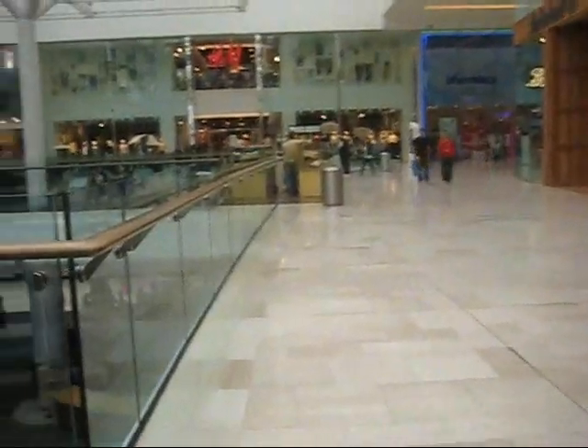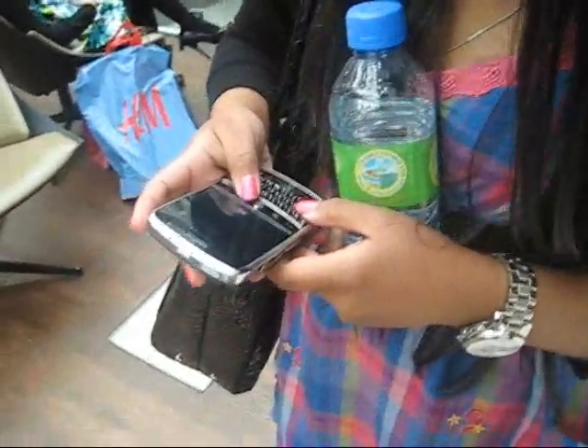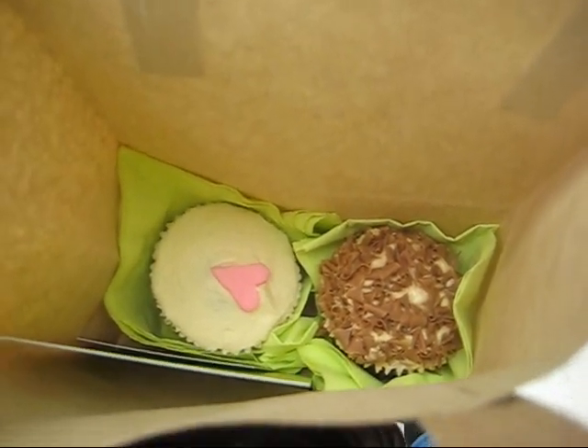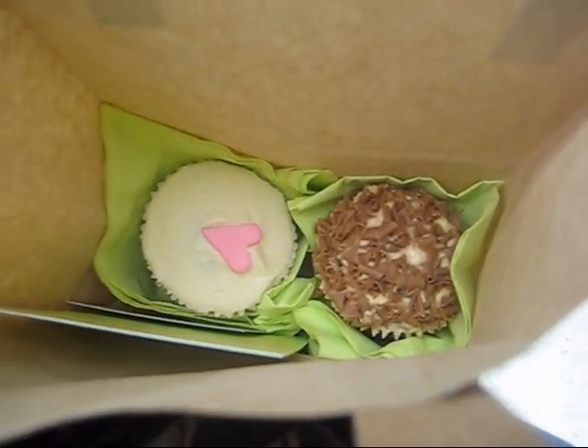We totally walked past Polyster and Nike and totally didn't see it. But at least we found it. So we just went to the buttercup stand in front of H&M, as you can see. And I got two cupcakes, because she bought me two for my birthday - which is really sweet of her. The one with the heart is red velvet, and the other one's the sticky toffee one. I'm not going to eat them now though.